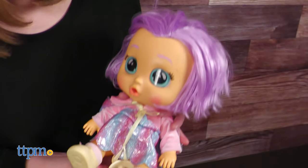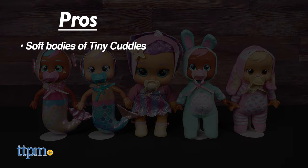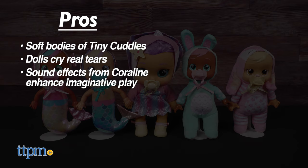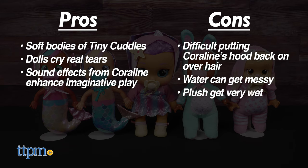Which new Crybabies dolls are your favorite? Tell me in the comments. The pros for these dolls are the soft bodies of Tiny Cuddles, the dolls cry real tears, and the sounds and crying from Coraline enhance imaginative play. A con would be difficulty putting Coraline's hood back on, water can get messy, and the plush gets soaked. Overall, I give these toys 4 stars.